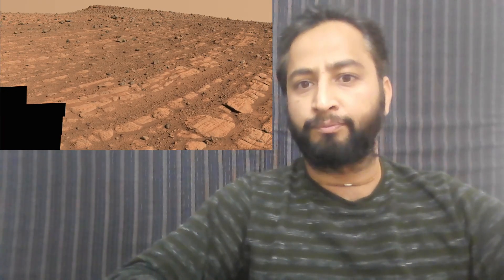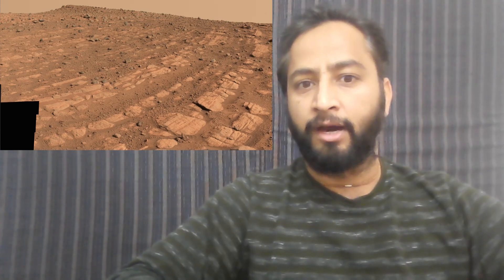Scientists are now debating what kind of powerful flowing water formed those curves. A river like the Mississippi, which winds snake-like across the landscape, would have formed small islands of sediment and sandbars.